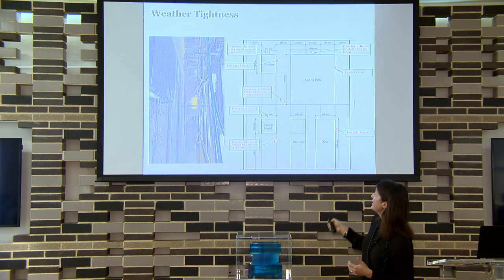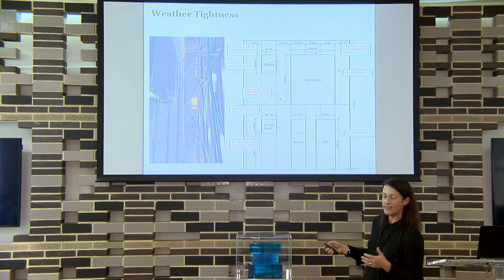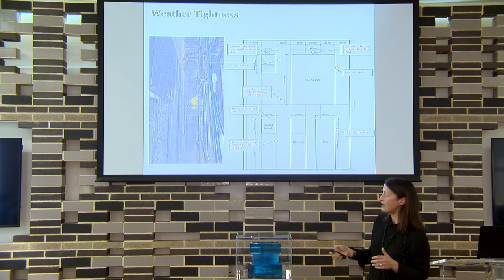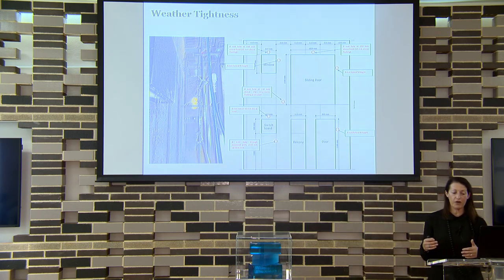High-pressure water is sprayed on the assembly under cyclic pressure. You line the back with plastic and spray it under various pressures to see what infiltrates. Basically if any water comes through you fail the test; if nothing comes through you pass. This test is for straight water entry — condensation is separate and requires a building scientist to determine where the dew point sits in the wall.